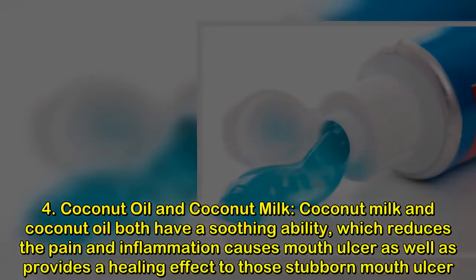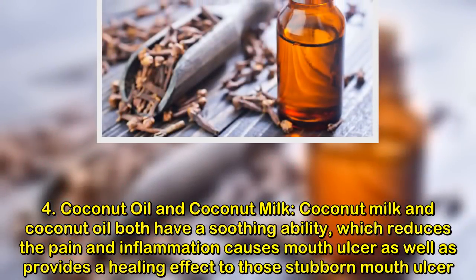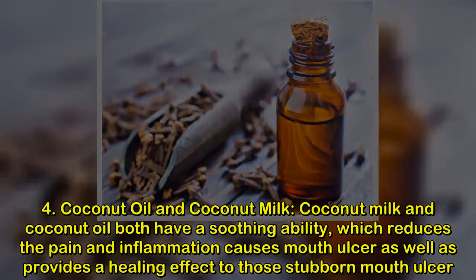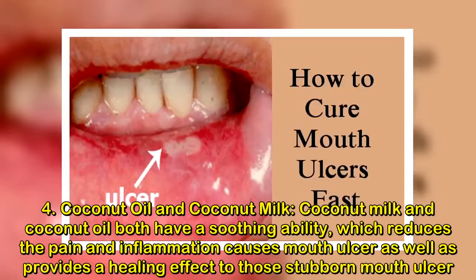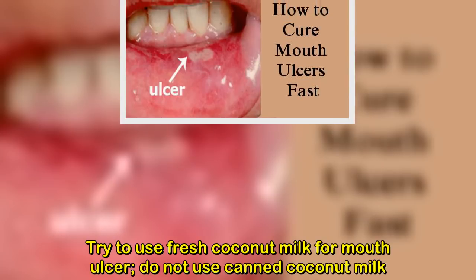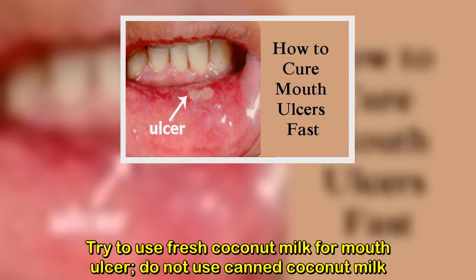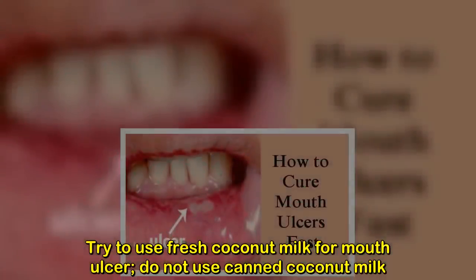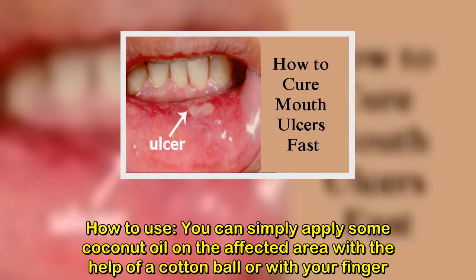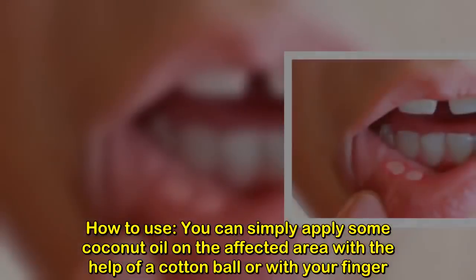Remedy four: coconut oil and coconut milk. Both coconut milk and coconut oil have a soothing ability which reduces pain and inflammation caused by mouth ulcers, and provides a healing effect. Try to use fresh coconut milk — do not use canned coconut milk. How to use: simply apply some coconut oil on the affected area with the help of a cotton ball or your finger, and repeat this process four to five times a day.